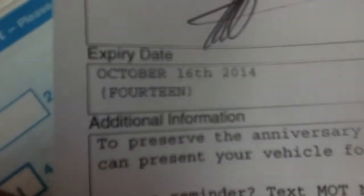MOT is valid until the 16th of October 2014. The vehicle has had one owner from new.